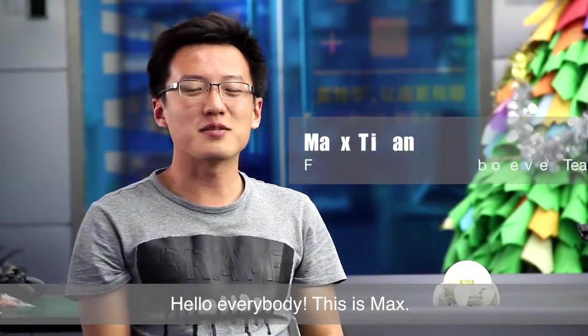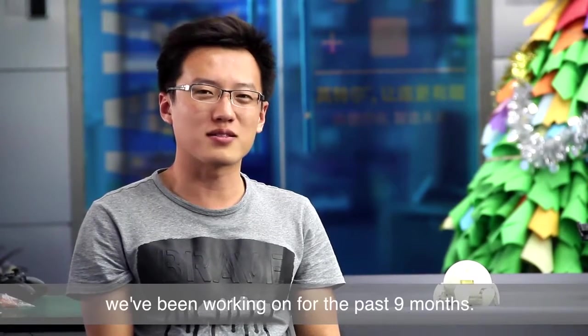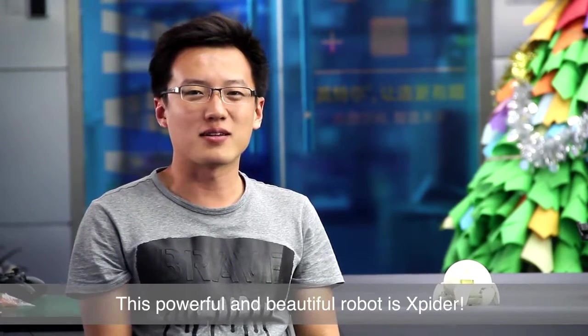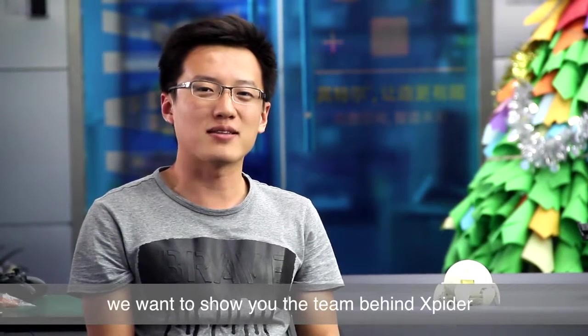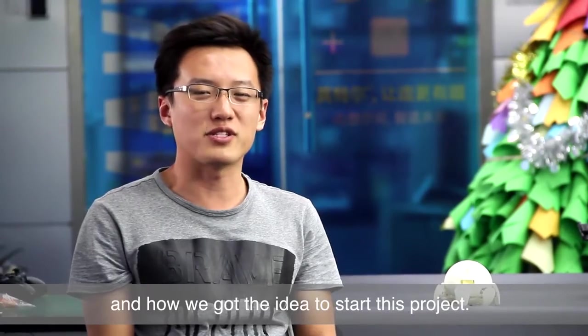Hello everybody, this is Max. I'm very happy to introduce you something we have been working on for the past 9 months. This powerful and beautiful robot is Xspider. But before we get into the details, we'd like to show you the team behind Xspider and how we got the idea to start this project.